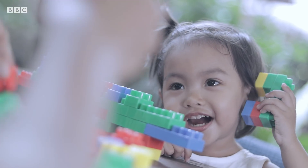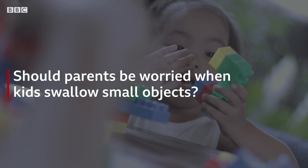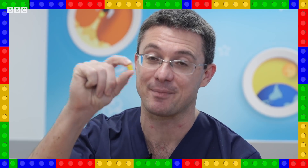Lots of children present to emergency departments having swallowed things that their parents are worried about. One of those things happens to be pieces of Lego, but it can be any small material. A little plastic Lego head like this, something the size of a sweet corn.